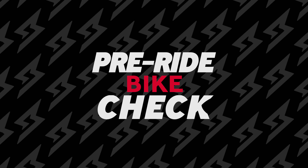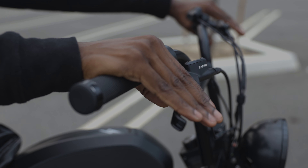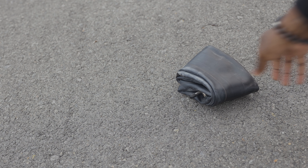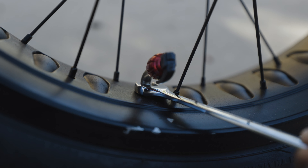First, we have the pre-ride bike check. You want to make sure that your bike is in great working condition before heading out on a group ride. Make sure you check the brakes, the tire pressure, and the battery level. You also want to bring a spare tube, a pump, and the proper tools in order to change a flat tire, just in case.